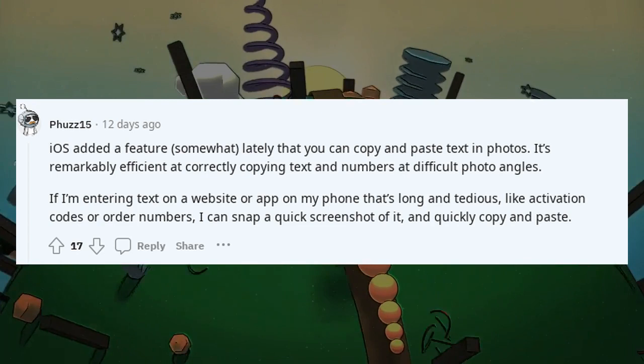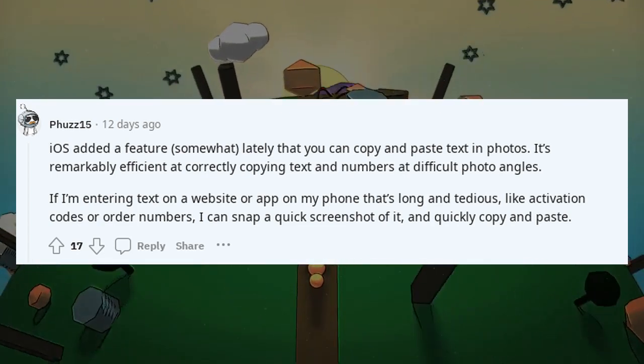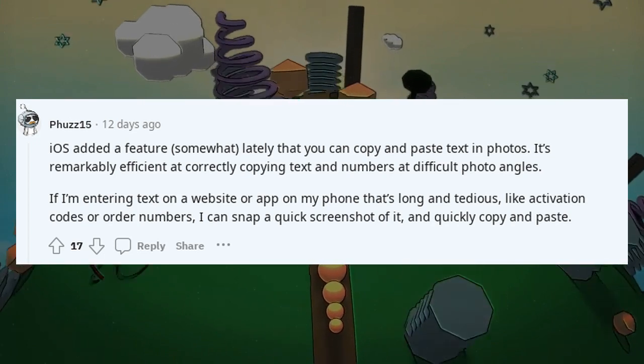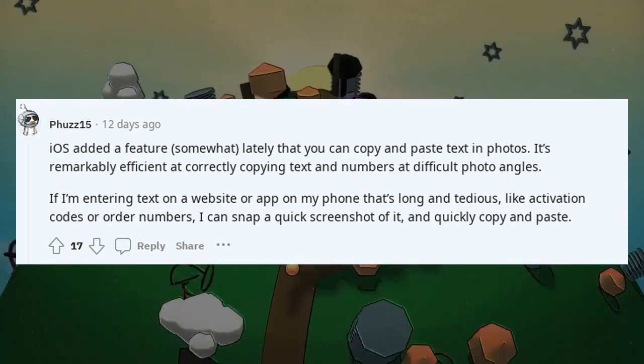iOS added a feature where you can copy and paste text in photos — it's remarkably efficient at correctly copying text and numbers even at difficult photo angles. If I'm entering text on a website or app that's long and tedious, like activation codes or order numbers, I can snap a quick screenshot of it and quickly copy and paste.